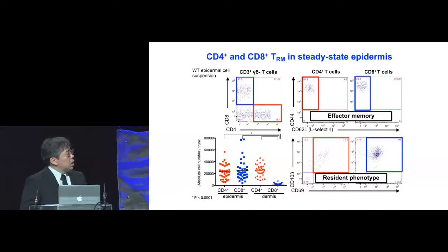We prepared wild-type epidermal cell suspensions from wild-type mice, and when we excluded Langerhans cells and gamma-delta T cells in the epidermis, we saw discrete populations of CD8 and CD4 T cells. Quantification revealed that the numbers of CD4 T cells in the epidermis was comparable to that in the dermis, and CD8 T cells existed predominantly in the epidermis. When we looked at the memory phenotype by CD44 and CD62L, they were of effector memory phenotype, and by CD103 and CD69 staining, they were of resident phenotype.